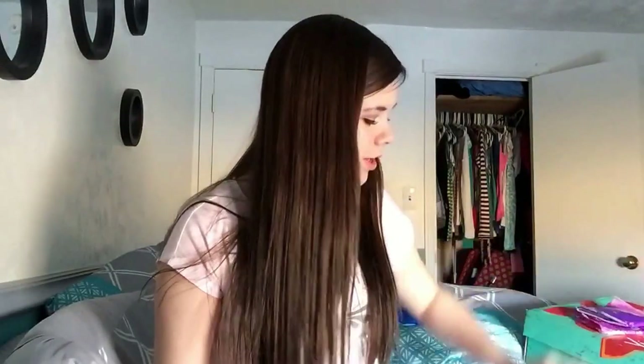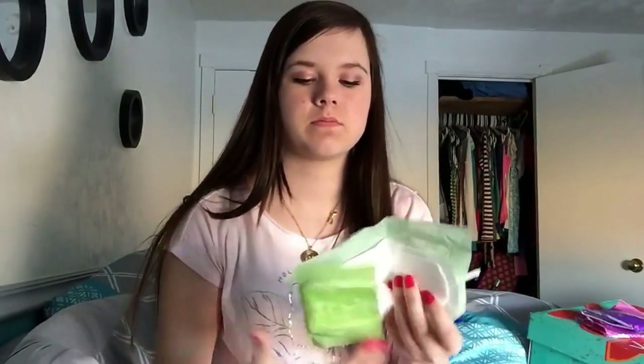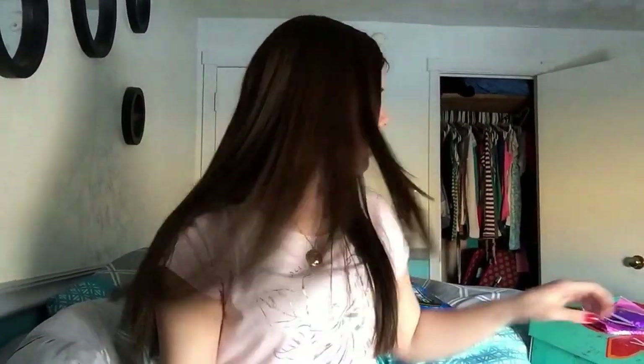I mostly use pads, so I have so many, and I only have two tampon favorites. Anyways, my last heavy flow favorite is the Always Infinity Heavy Flow. The only difference between the Always Radiant Heavy Flow and the Always Infinity Heavy Flow is that one is scented and the other isn't.